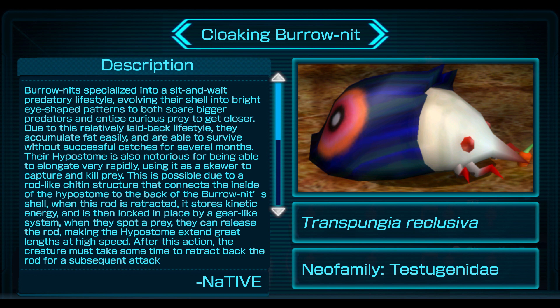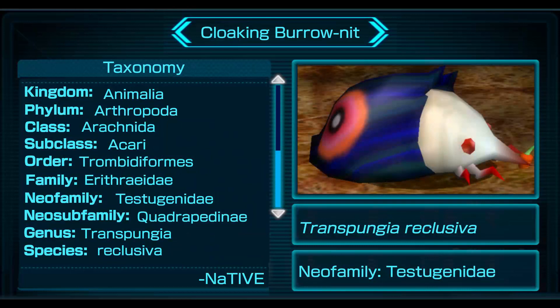When this rod is retracted, it stores kinetic energy and is then locked in place by a gear-like system. When they spot prey, they can release the rod, making the hypostome extend great lengths at high speed. After this action, the creature must take some time to retract back the rod for a subsequent attack.